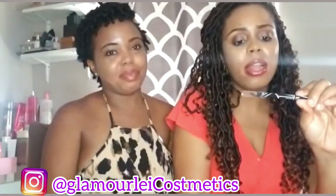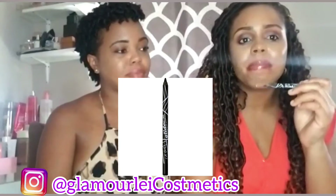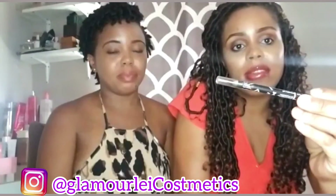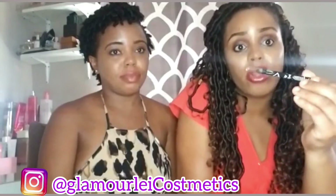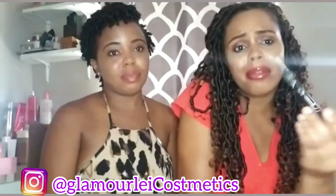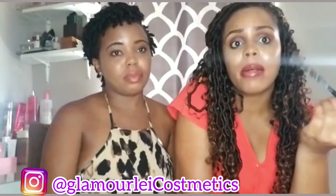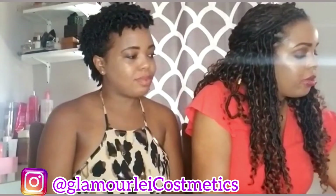All right, next — eyeliner. I'm currently using the LA Girl Gel Liner. It's a good liner. The only downside is that it's so pigmented you have to be careful — it can create a little bit of smudging around your eye. But I love it because it does exactly what it says: it glides smoothly along your eyes. It's a gel formula — a great product. From eyebrows to just adding my eyeliner, I love this.